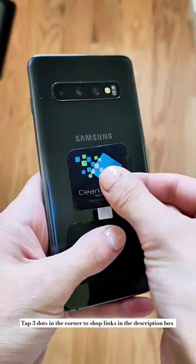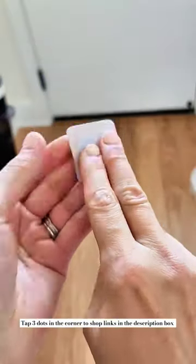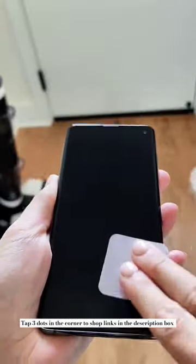Here are some of my favorite stocking stuffer ideas, starting with these screen cleaner microfiber stickers that stick to the back of any of your electronic devices and can be used to clean your screens of any fingerprints at any time.